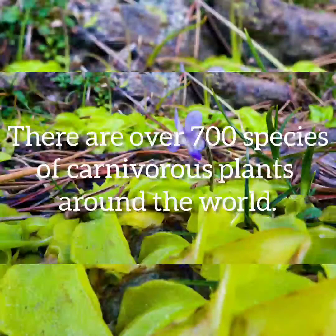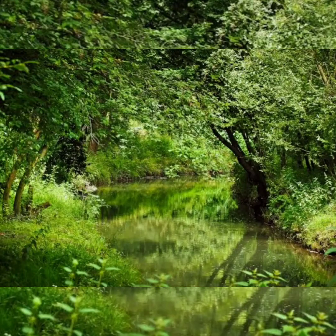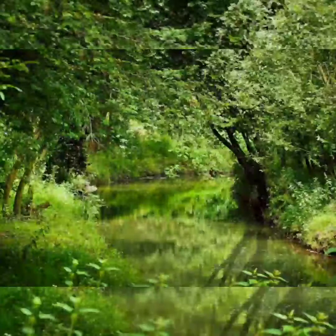There are over 700 species of carnivorous plants around the world. They are found on every continent except Antarctica. If you're like me, you probably assumed that they only grew in damp swamps and jungles — but you'd be wrong. North America actually has the highest number of different species, including some of the most famous varieties.